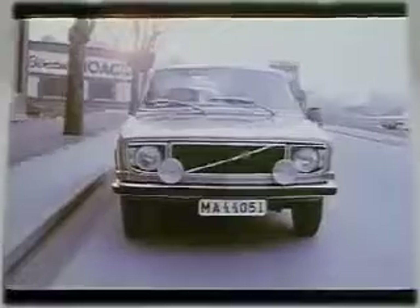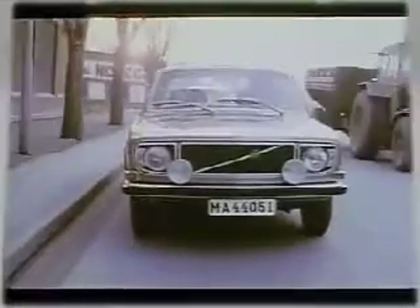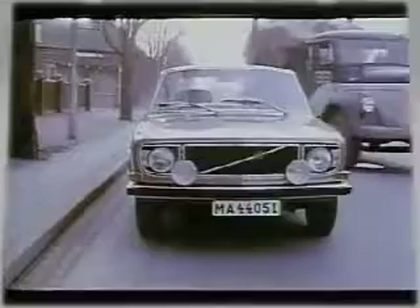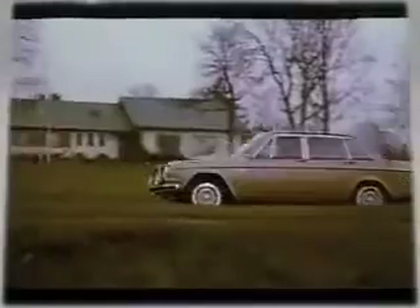The Volvo 144 Grand Luxe, one of the fastest Volvos on the road. A new 130 horsepower engine with electronic fuel injection. Marvelous acceleration, even at high speeds. And that's just why the disc brakes have been made extra powerful. The safety must be equal to the power.